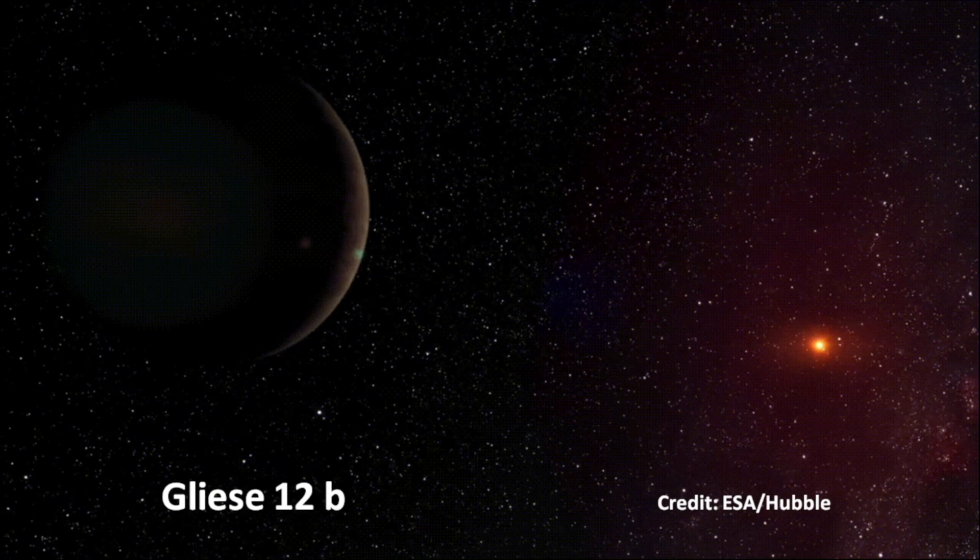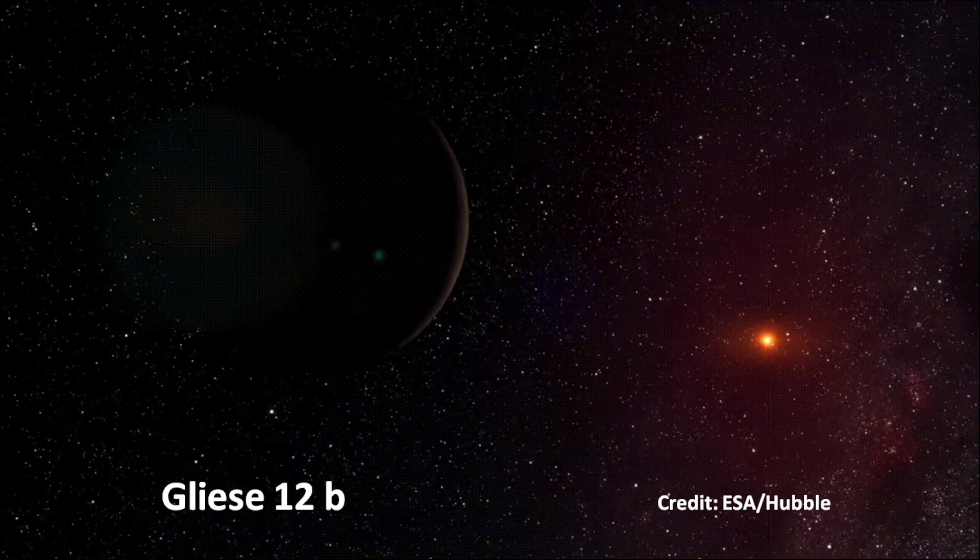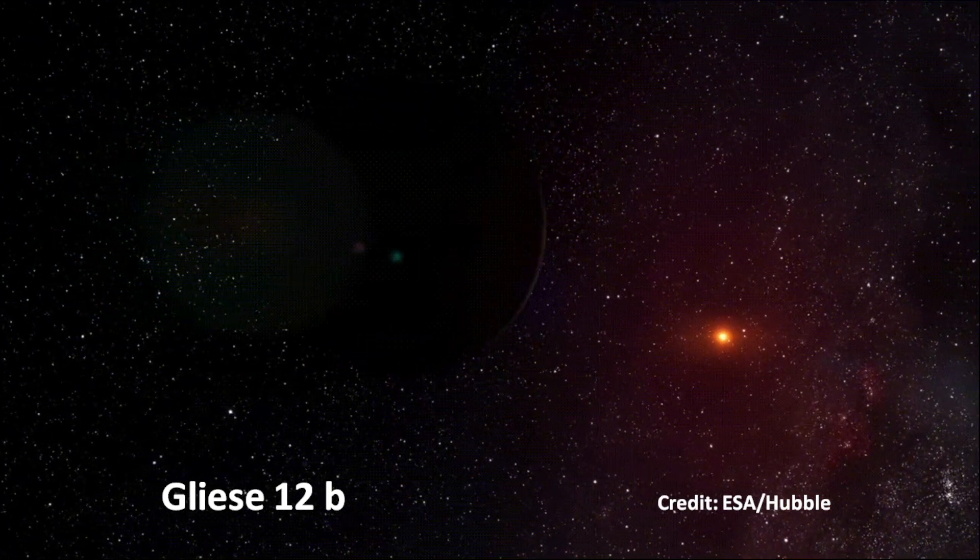Red dwarfs, also called M-Stars, are interesting objects for the discovery of exoplanets with the transit method. The habitable zone is much closer to the star and the transits are deep due to the small size of the star.